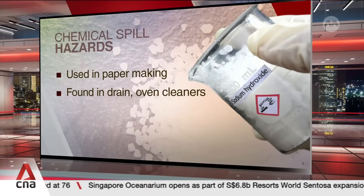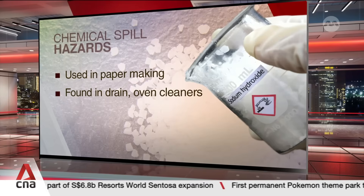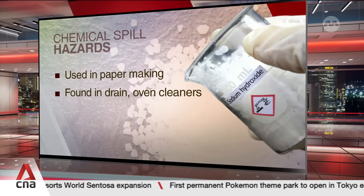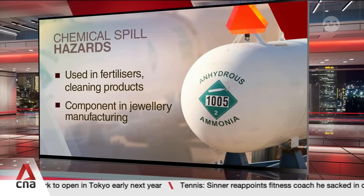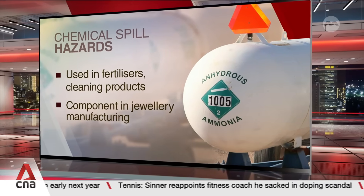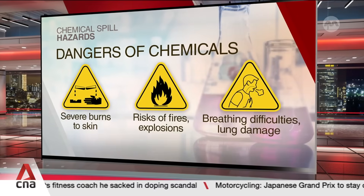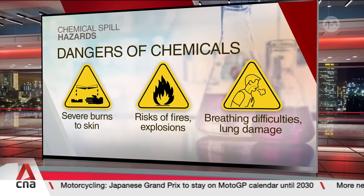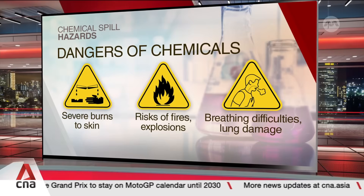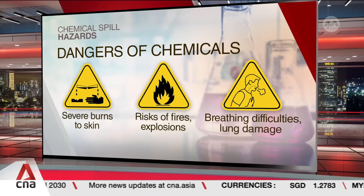Sodium hydroxide can break down wood into pulp, which can eventually be used to make paper, and is also a common ingredient in drain and oven cleaners. Anhydrous ammonia is used to make fertilizers and household cleaning products, and the liquefied gas is also found in soldering machines to manufacture jewelry. These chemicals are corrosive and can cause severe burns to the skin and eyes. Fires or explosions can also happen when they react with other chemicals, and inhaling the fumes may lead to breathing difficulties and even permanent lung damage.